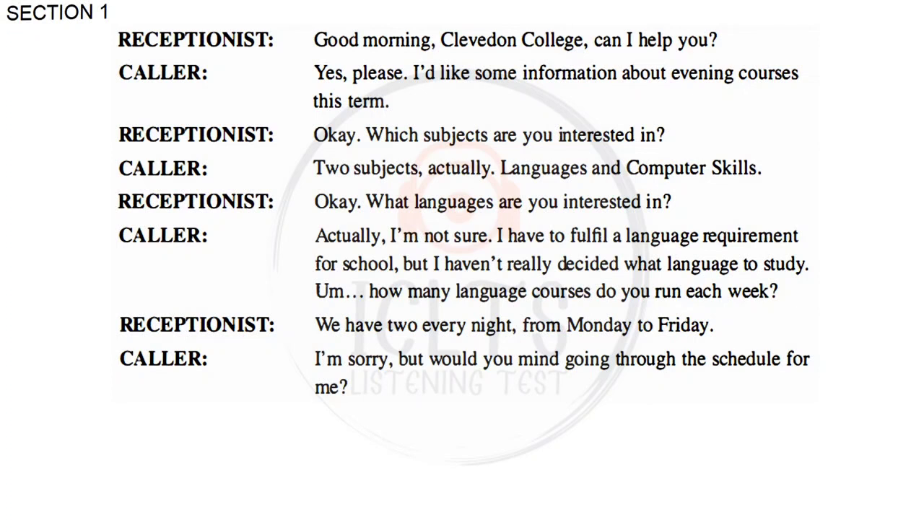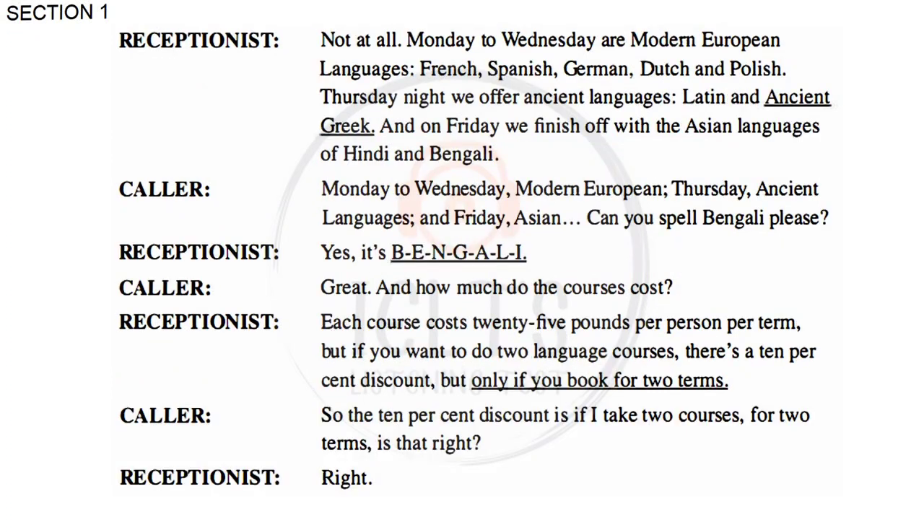Would you mind going through the schedule for me? Not at all. Monday to Wednesday are modern European languages — French, Spanish, German, Dutch and Polish. Thursday night we offer ancient languages, Latin and Ancient Greek. And on Friday we finish off with the Asian languages of Hindi and Bengali.